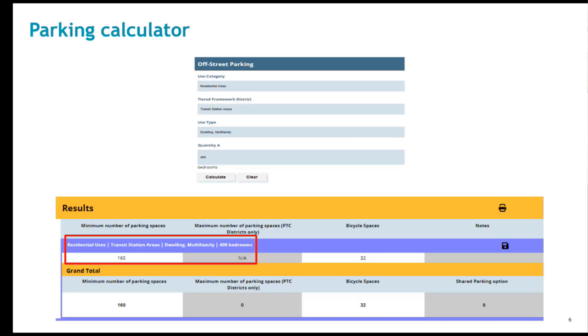We've developed a parking calculator that will provide more in-depth assistance to determine a minimum parking supply requirement. The tiered framework and new and revised provisions provide more nuanced parking requirements, and the parking calculator was developed to capture these nuances in determining the number of spaces to be provided. On the top portion of the screen, the inputs are shown, which includes the tiered framework district use and quantity. The bottom portion shows the result, including the minimum number of both auto and bicycle parking spaces required for the use.